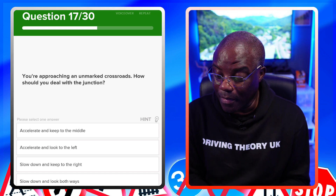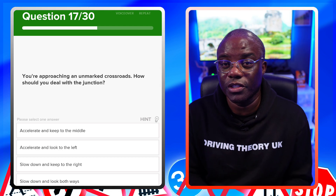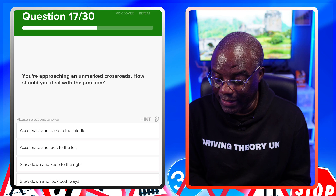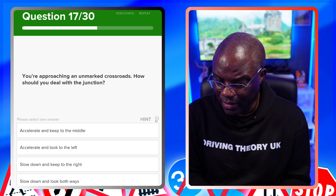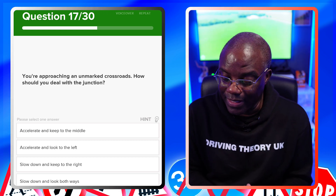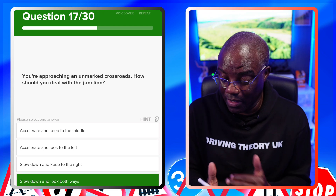You're approaching an unmarked crossroads — how should you deal with the junction? Since it's unmarked, nobody has priority, so you should proceed with caution. The correct answer is slow down and look both ways. Options like accelerating and keeping to the middle, or accelerating and looking left, are wrong. Slowing down and keeping to the right doesn't make sense either — slowing down with looking both ways is the safest choice.